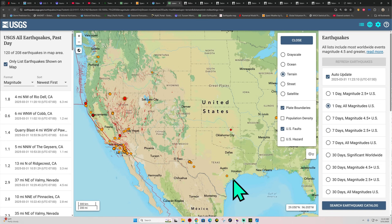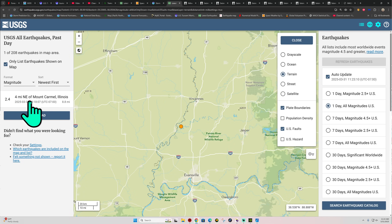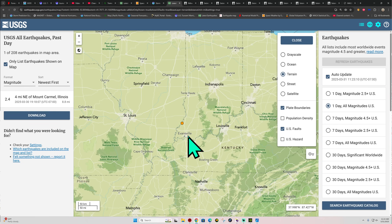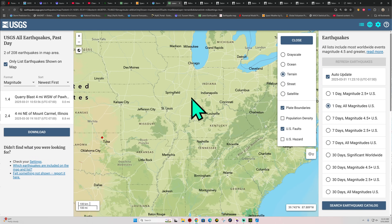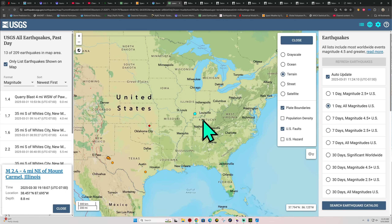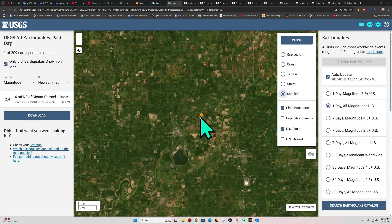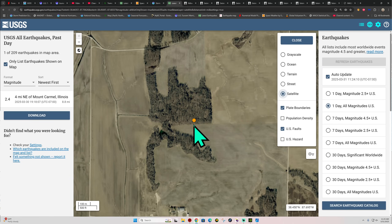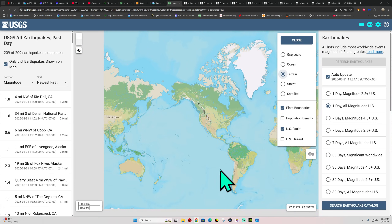Hopefully someone will account for them. Up around the Illinois area — actually right on the Indiana border — there was a 2.4, looks like from yesterday. I don't believe it was added to the map last night. A little shaking going on out there near Mount Carmel, about eight miles deep. Nothing big, just a little sporadic earthquake activity out there on occasion across the east.